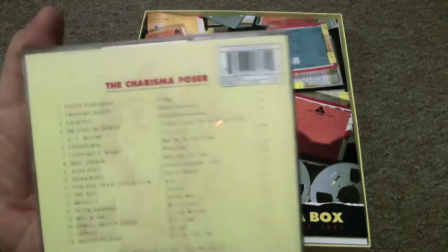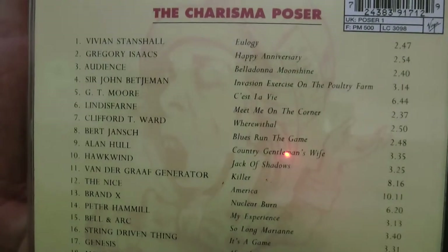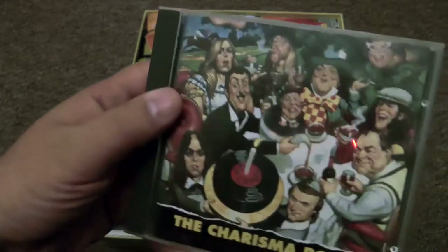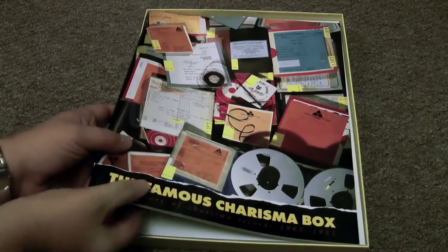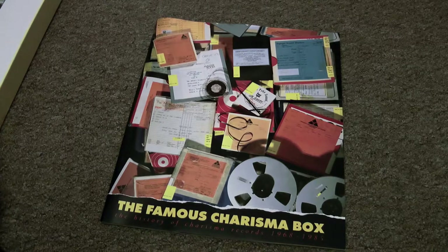Oh, what's this? It's given birth to the Charisma Poseur — this was a single disc cut-down version of the box set. It's like a little sampler, a little nosegay for anyone who can't afford the whole big box. I bought this when it was released in 1993.